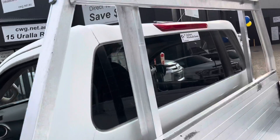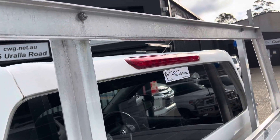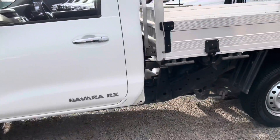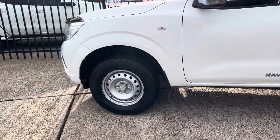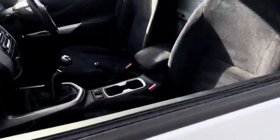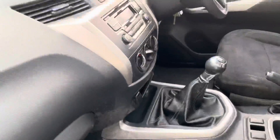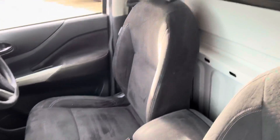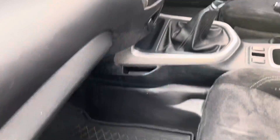So cwg.net.au — this Nissan Navara RX two-wheel drive trayback ute. Call us on 6581-2881 for your own personalised virtual tour.